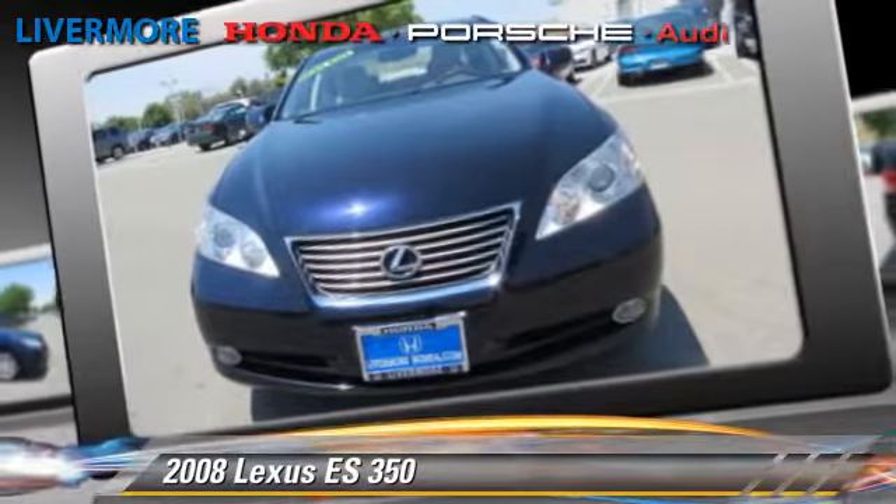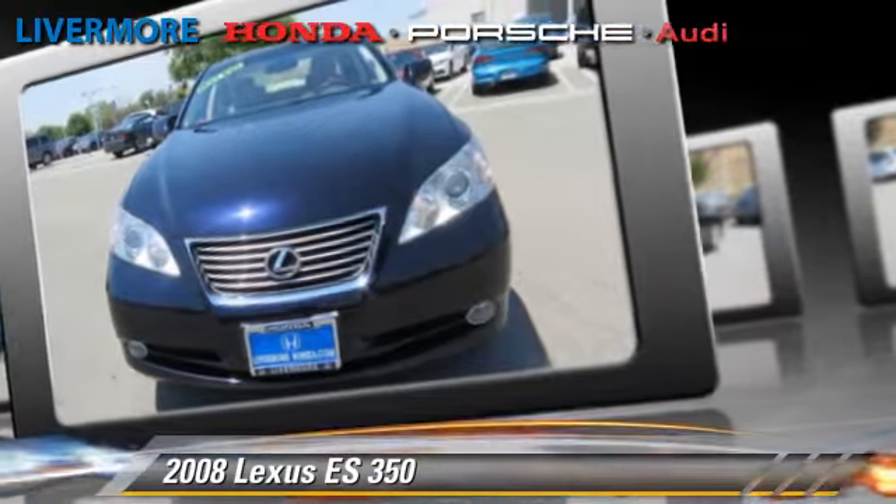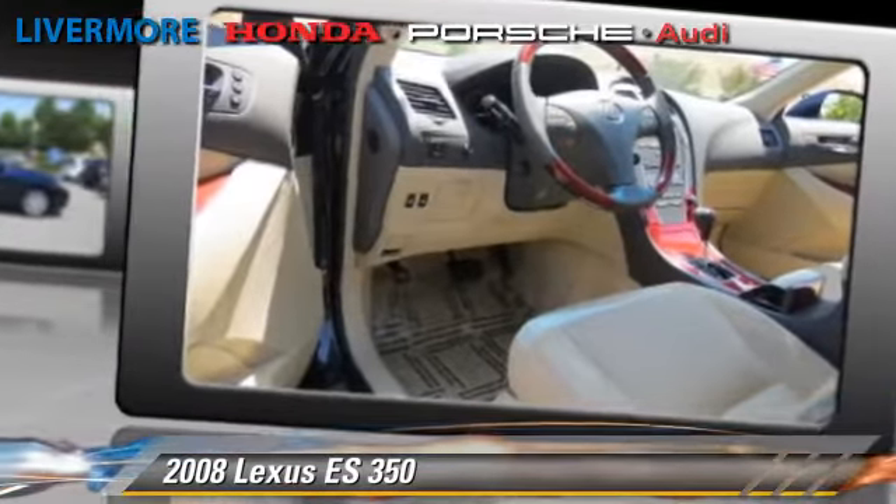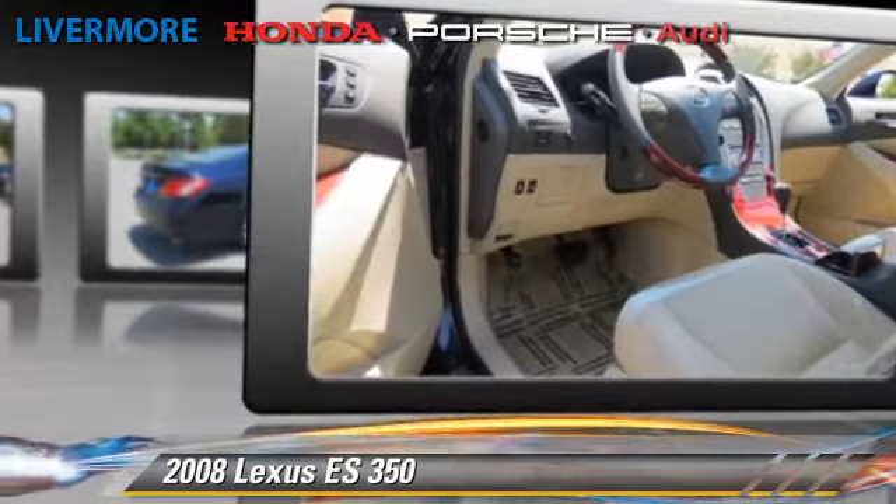Comfort and convenience features include power windows, power steering, and leather seats. Give us a call to schedule your test drive today.